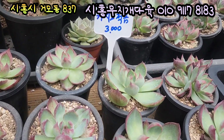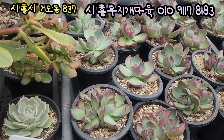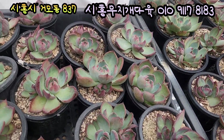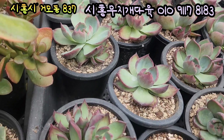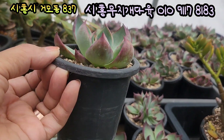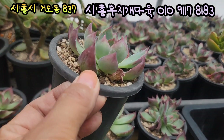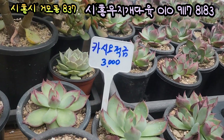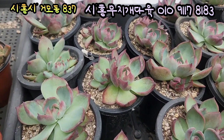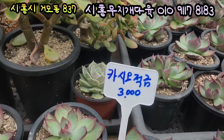카시오 적금이에요. 자 카시오 적금 3,000원입니다. 사이즈 진짜 좋아요. 2두짜리도 있고요, 외두짜리 있는데 2두짜리도 상당히 많아요. 3,000원짜리 카시오 적금, 요렇게 예쁘게 생겼네요. 3두짜리도 보이고. 기본 풀분에 심어져 있는 카시오 적금, 참 나비처럼 너무 예쁘게 생겼네요. 다들 예쁘죠, 가격 상당히 저렴하고 예쁩니다. 카시오 적금이에요, 3,000원입니다.